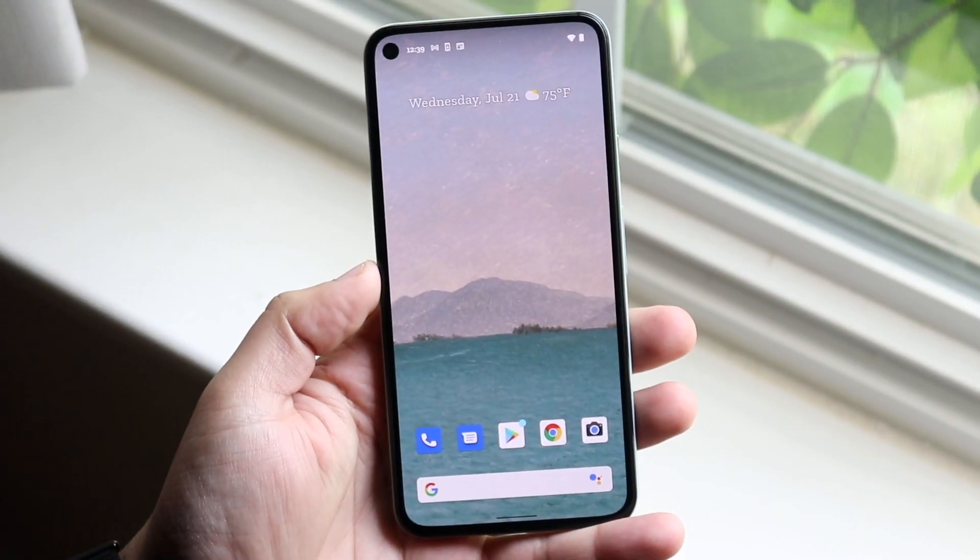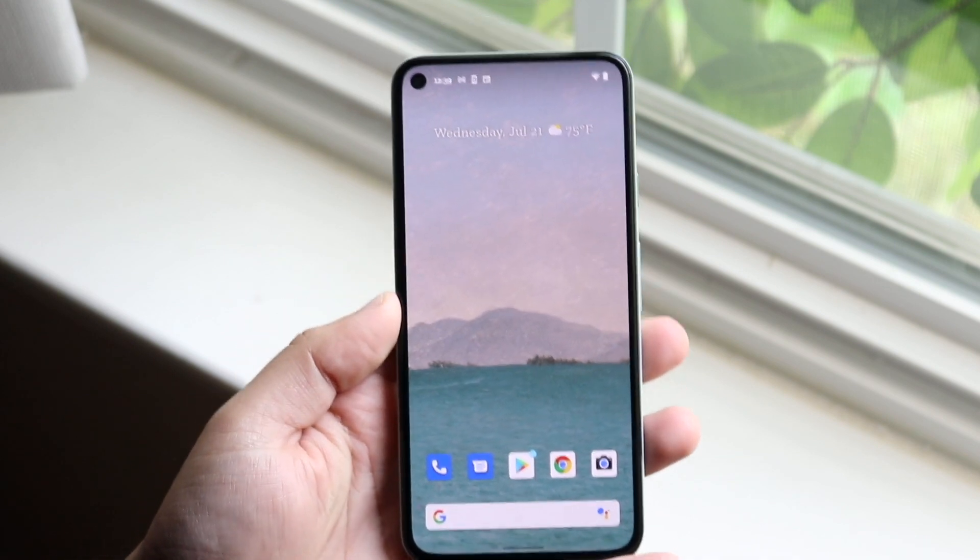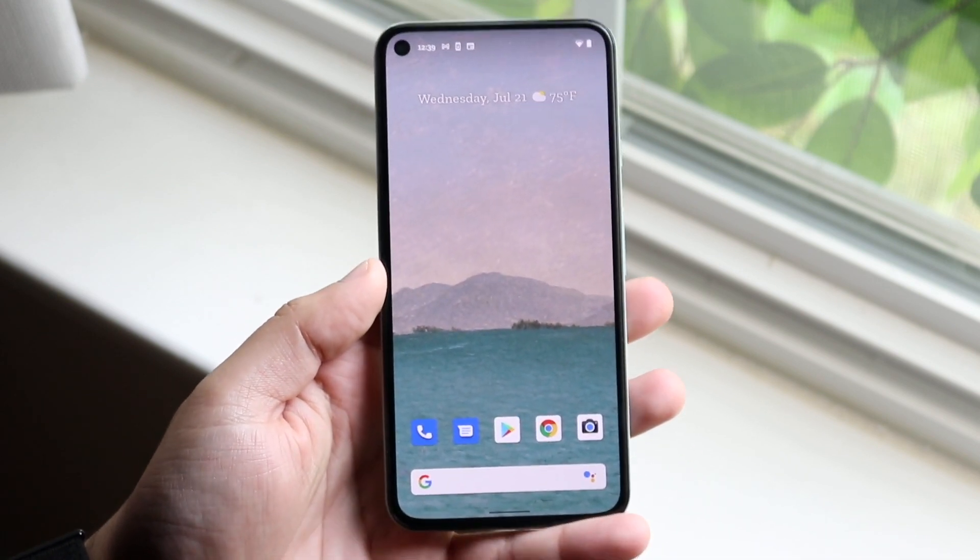Welcome back everyone. You may have just purchased an Android phone and you may be wondering if it's stolen, or maybe before you buy it you want to check out some things.